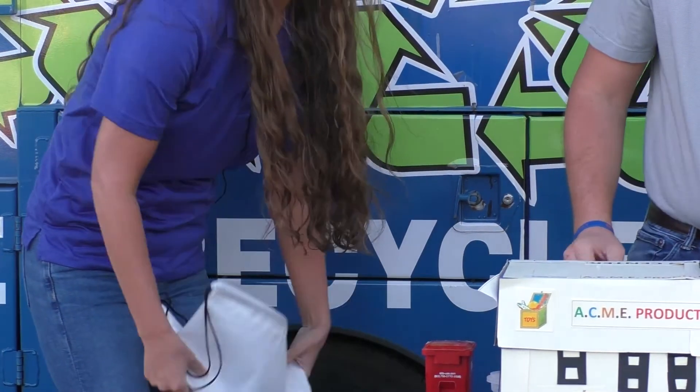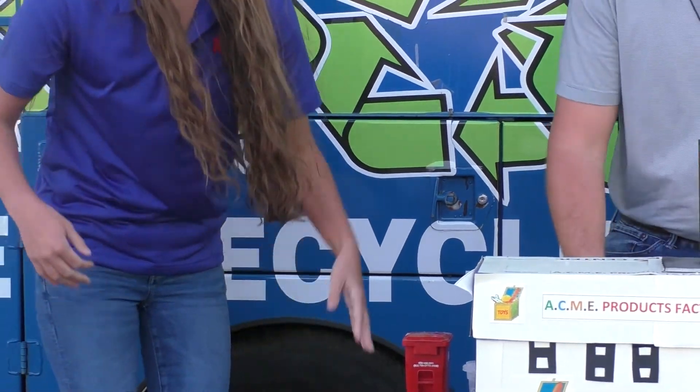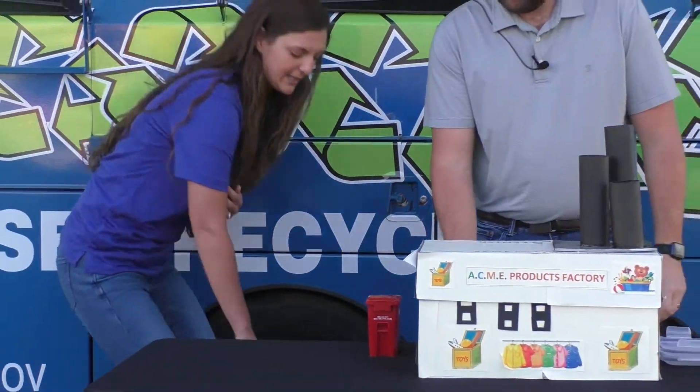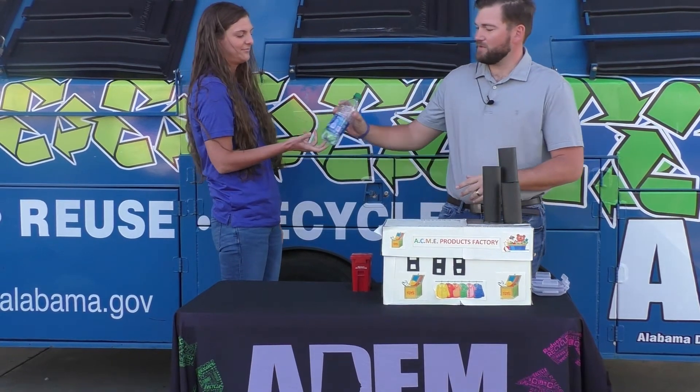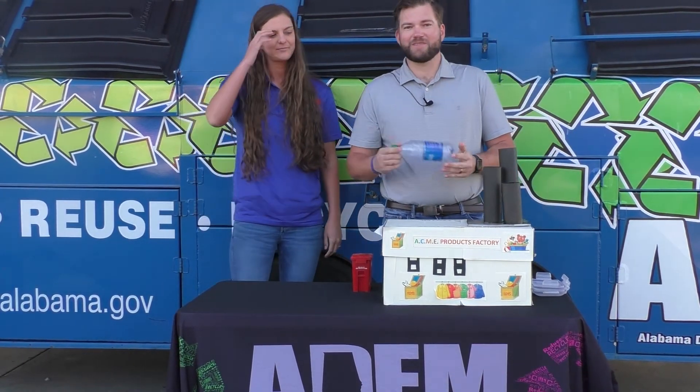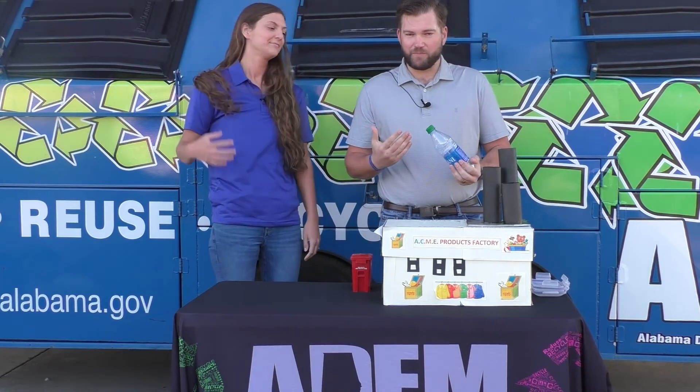There are lots of things that you can recycle like paper, cardboard, aluminum, steel cans, and even things like this plastic bottle. So what we're going to do is show you some examples of how you can use this and how this process is done.